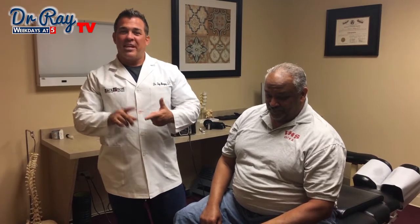Thanks for watching. If you have any questions, make sure you visit us on Facebook. If you're in South Carolina, it's MyrtleBeachWalkInChiro.com. If you're in New Jersey, it's BackPainRC.com. Have a great day.